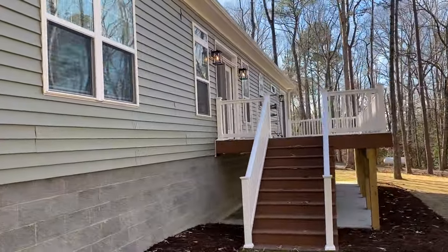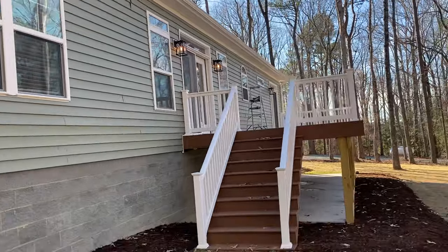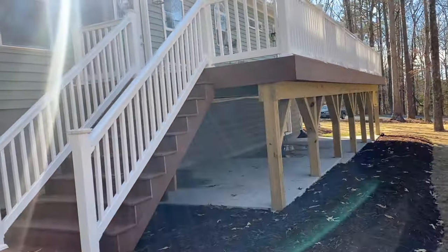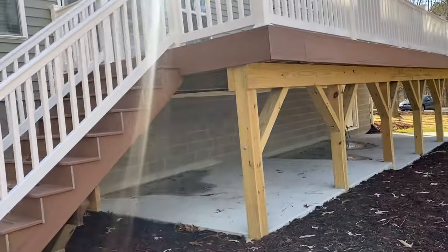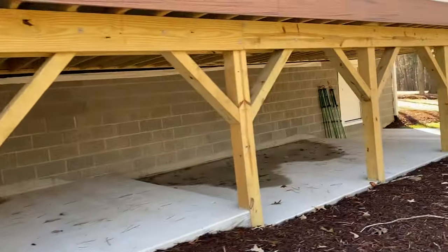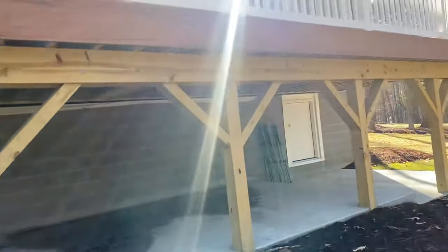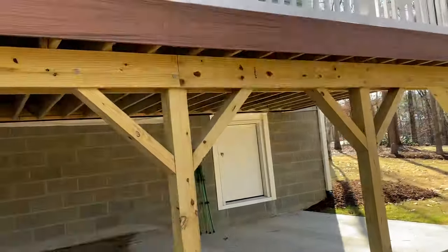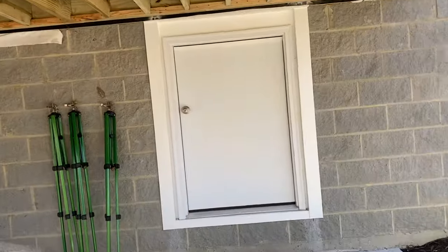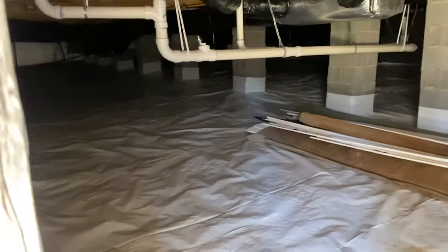Really good sized deck. Something you don't see a whole lot of — this customer went ahead and put a concrete pad under the deck, so he's going to use this as storage. It'll give him a nice clean surface for the stuff he keeps down here. And then also he went with the sealed and encapsulated crawl space as well, with a really nice crawl space door — not your typical crawl space door.